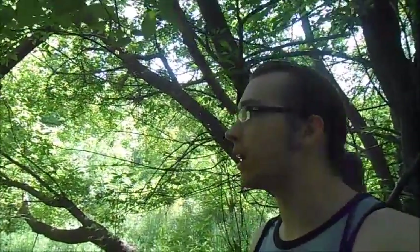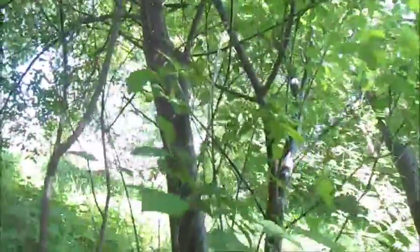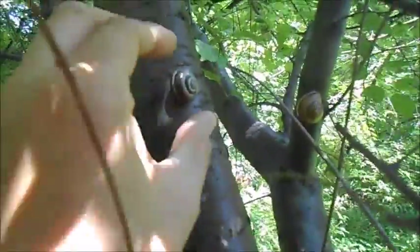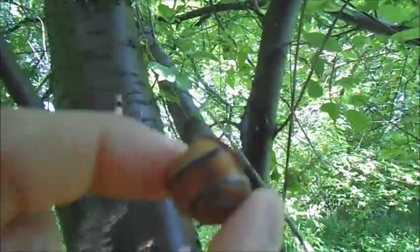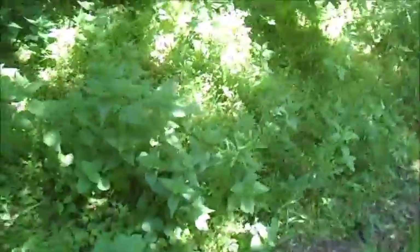I thought Helix aspersa was here too, but I haven't seen it yet. It hasn't been raining, it's kind of dry, but I'll always find something. In this tree there's some Cepaea nemoralis, and there's always a bunch of cool color forms here — here's a dark banded one, and here's an orange one with a single black band.